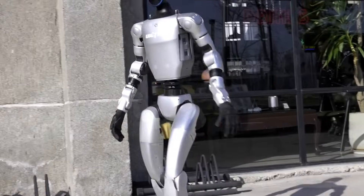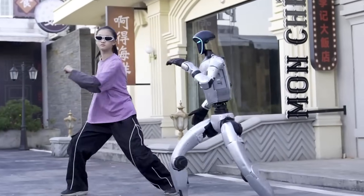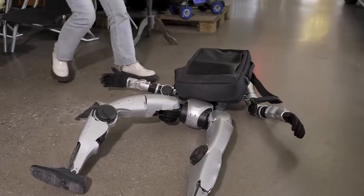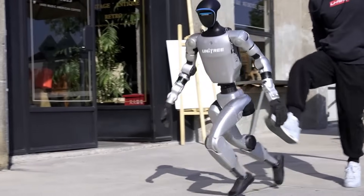allowing it to walk, run, and even pull off acrobatic stunts like side flips. Outfitted with cutting-edge sensors including LiDAR and depth cameras, it maintains full 360-degree awareness of its surroundings, making it ideal for dynamic environments, from research labs to industrial spaces.